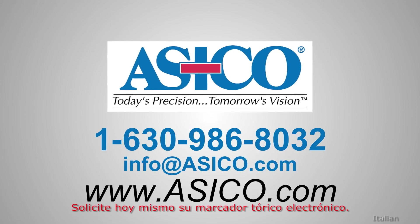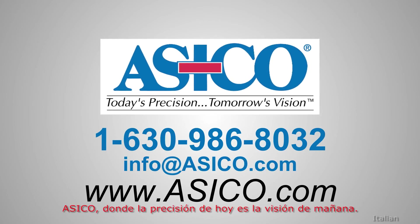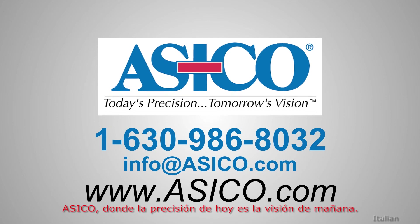Order your electronic toric marker today from ASEIKO, where today's precision is tomorrow's vision.